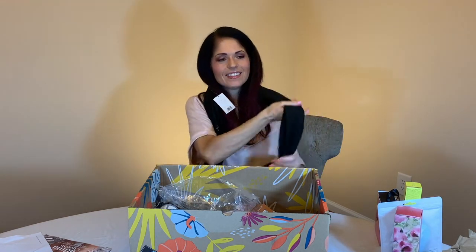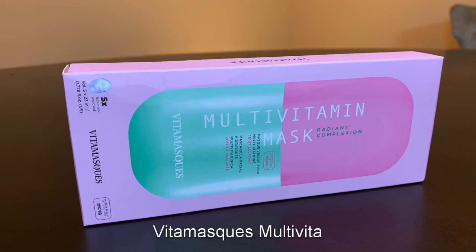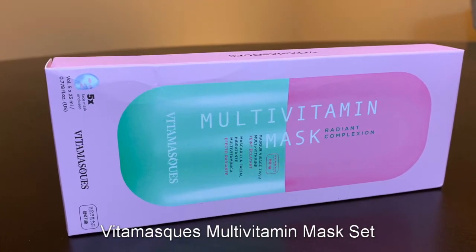And you can put your mask in it if you want. I needed one for the end of the summer. The next thing in here is a multivitamin mask by Vitamask — it's spelled like in French, so Vitamask. It's probably going to make me feel 20 years younger, so I'll try it.